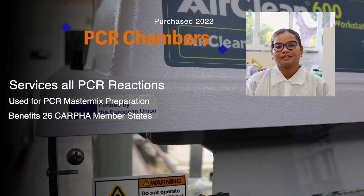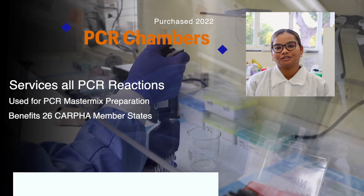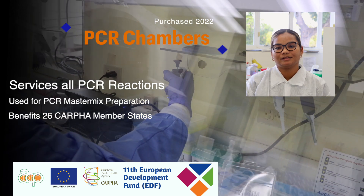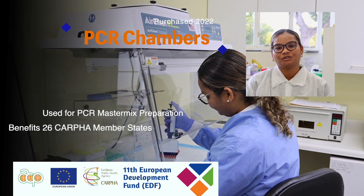All 26 CAFER member states benefit from the procurement of PCR chambers. We utilize these chambers when preparing master mixes, as well as when setting up for automated extractions.